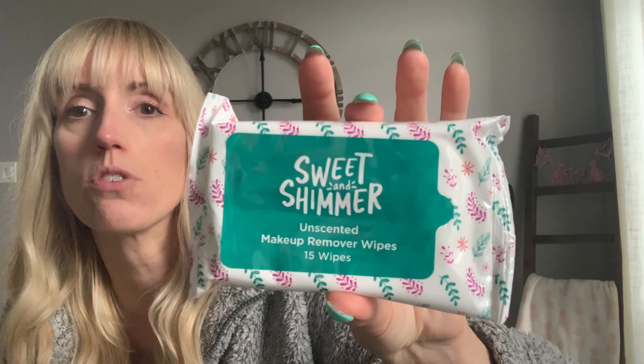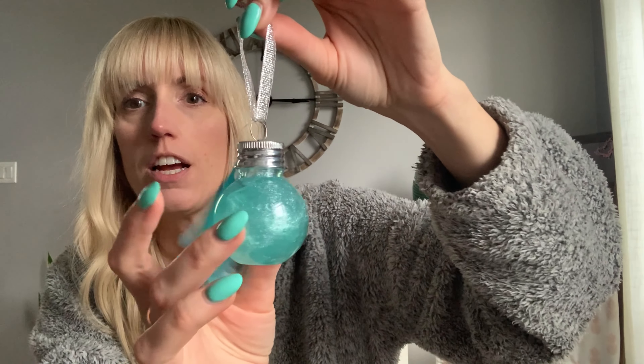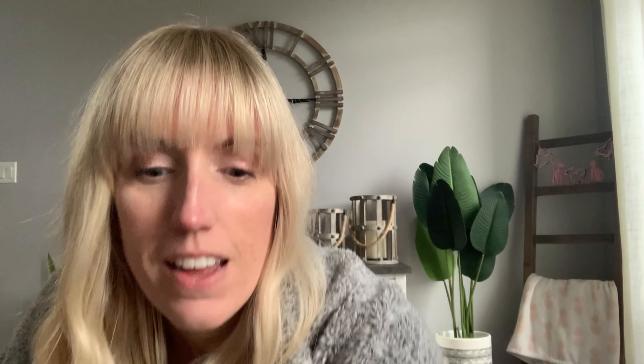I also got the Sweet and Shimmer unscented makeup removing wipes — you get 15 wipes, and the packaging is so cute. That packaging could actually be used all year round. And I picked up this sugar and cookie bubble bath in a little Christmas ornament shape. You can actually refill it with other things after and even use it as a Christmas ornament. And it does lay flat, so you can put it down on a counter as well.